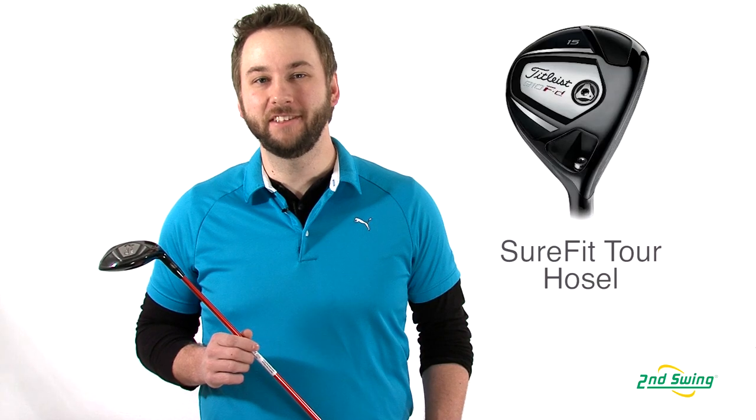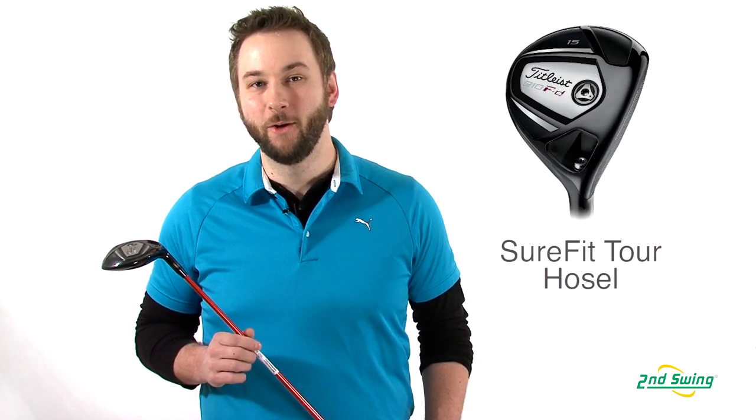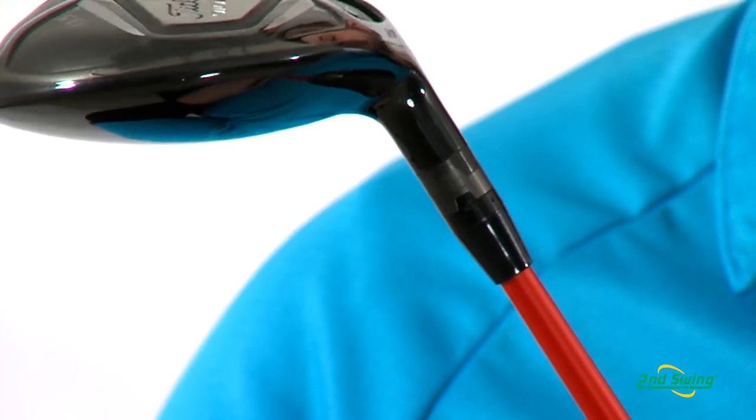Hi, I'm Pete Carl from Second Swing Golf, and today we're breaking down the Titleist 910 FD fairway wood. The 910 FD contains Titleist's patented Sure-Fit Tour hosel technology, which allows the golfer precise and independent adjustments to the loft and lie angle for optimum ball flights and increased distance.